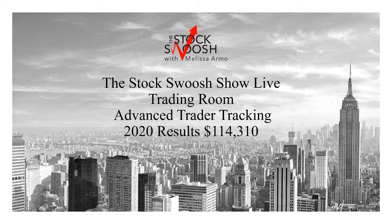Hello there, everyone, and welcome. This is Melissa Armo with the Stock Swoosh, and I'm going over the 2020 advanced trader results for the trading room starting from January through today, which is February 5th. So just not even two months into the year, and it has been a great start. I'm very focused this year, and the market and stocks, which is what we trade, have given some incredible moves to start out 2020.